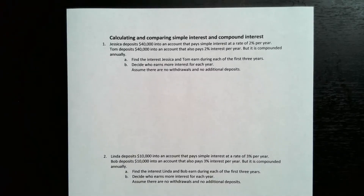In this video, we're going to be calculating and comparing simple interest and compound interest. So the first problem: Jessica deposits $40,000 into an account that pays simple interest at a rate of 2% per year. Tom deposits $40,000 into an account that also pays 2% interest per year, but it is compounded annually. Find the interest Jessica and Tom earn during each year for the first three years, and decide who earns more interest each year.